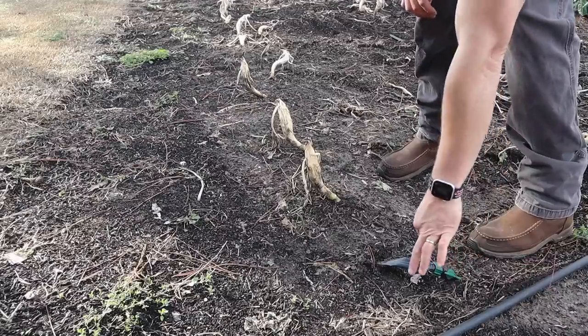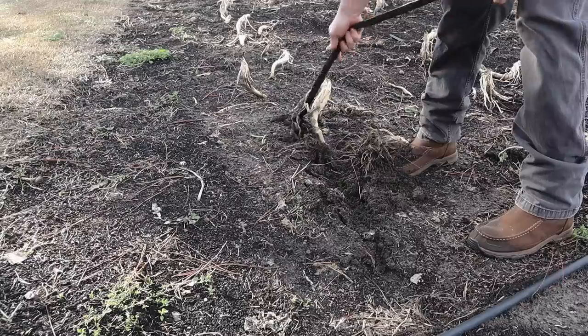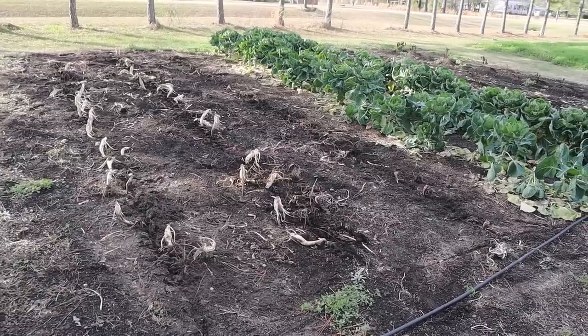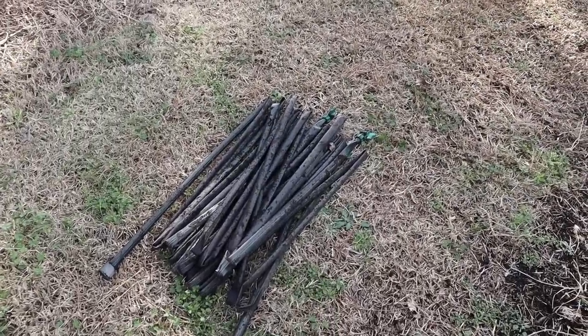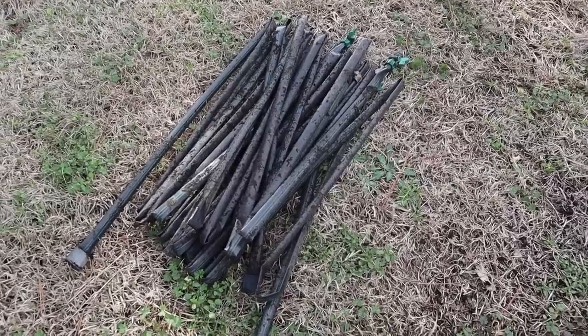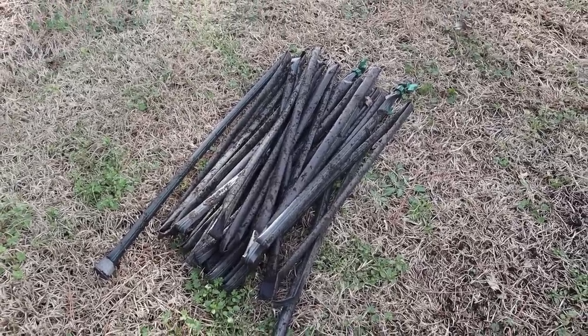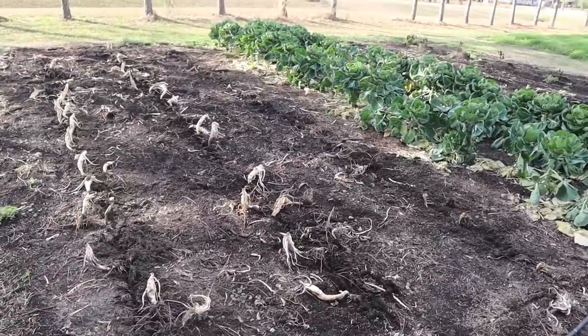Now that we've got our hole plugged, all we got to do is just rip this stuff up, which is really easy, especially if the soil is wet, it comes right up out of the ground. So we got those drip lines up and out of the way. Some people like to roll them up, I found just folding them up like that works just fine and they'll be good to go next time we need them.